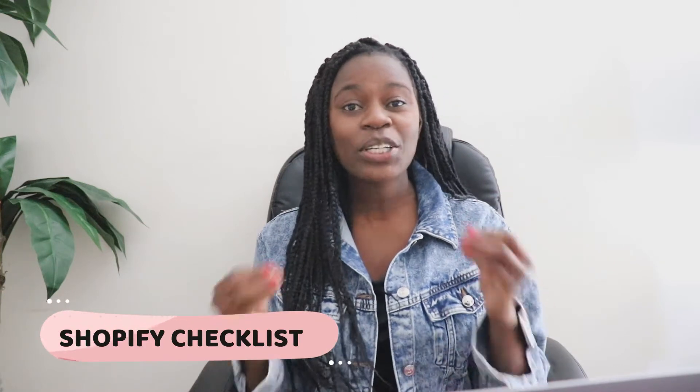Hey guys, Happiness here. Welcome back to my channel. So in today's video, I am going to be sharing with you guys things you need to do before launching your Shopify store. These are the essential things you need to do even way before your store is live out there for people to start shopping on your website.